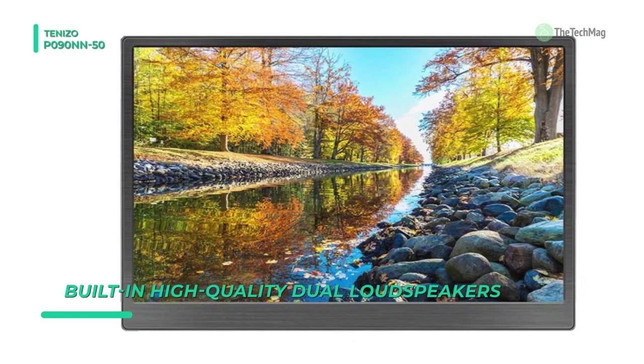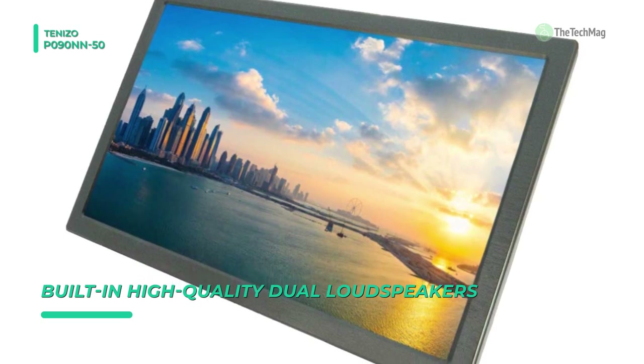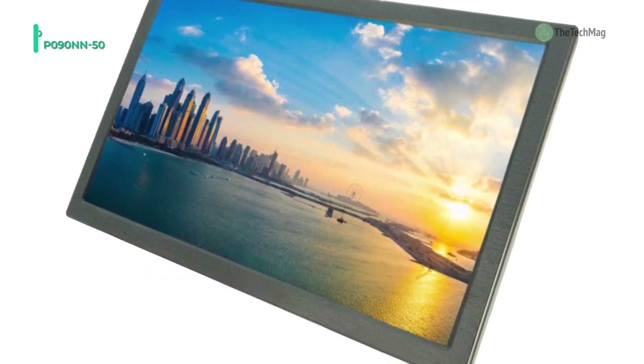It's compatible with all devices. The 9 inch HDR screen can deliver apparent image quality, and the package includes an HDMI and USB cable.